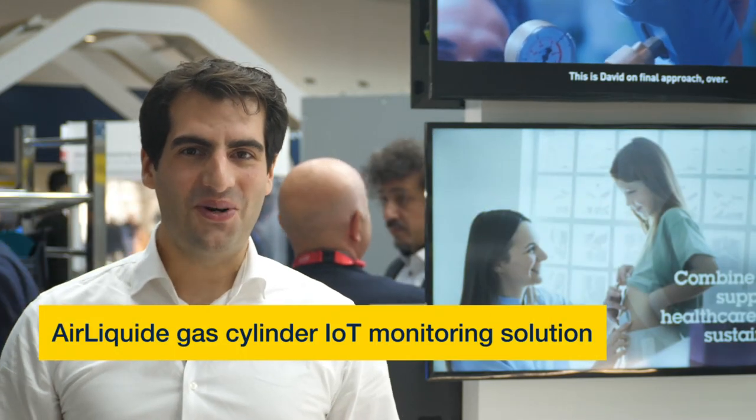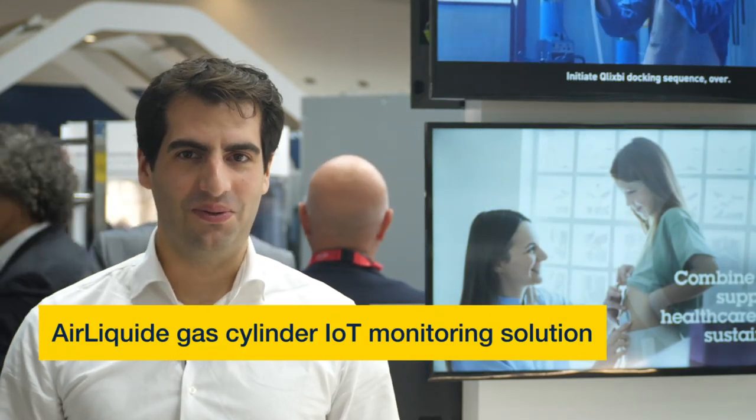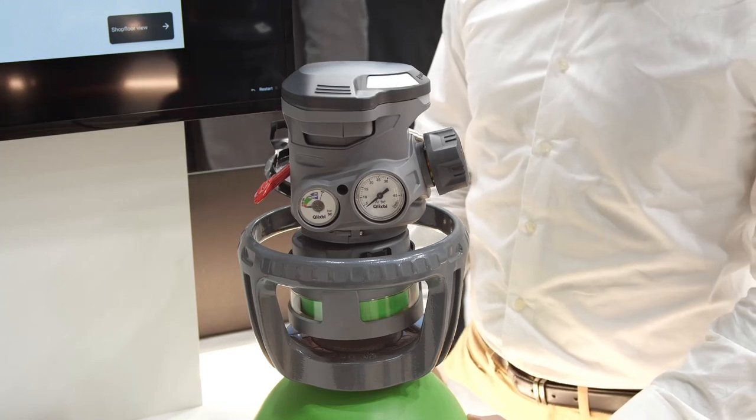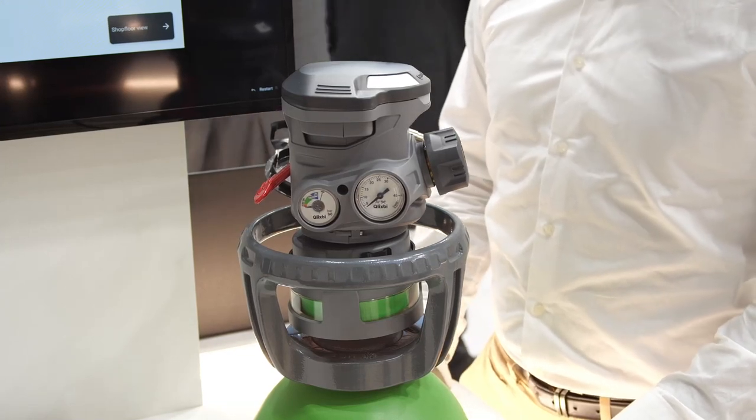Hello and welcome to ST at Electronica 2022. My name is Sébastien Gory from Air Liquide, where I am responsible for the development of digital services for our industrial gas customers. Today I am very happy to show you how, on our journey to digital transformation, Air Liquide has developed an innovative connected gas cylinder with the help of technologies from ST Microelectronics. The gas cylinders from Air Liquide are used in different industries,